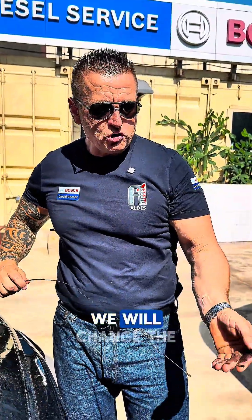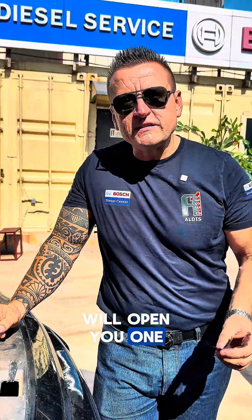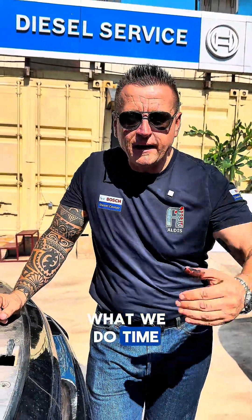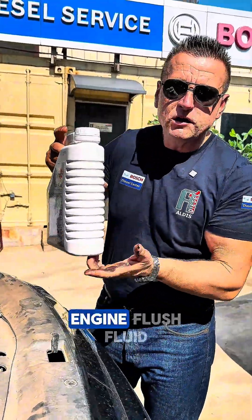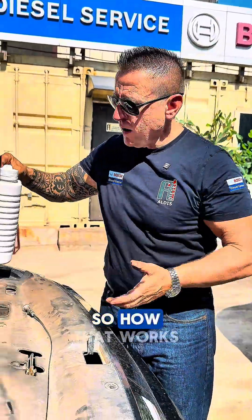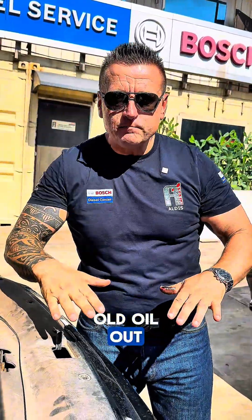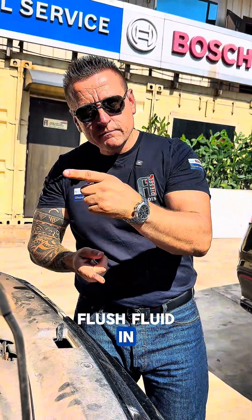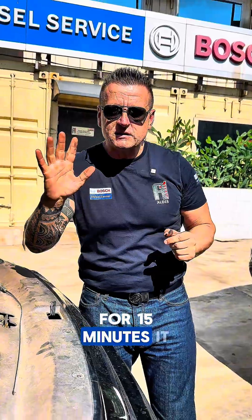We will change the oil, but before that I will open one secret - what we do time to time: we flush the engine. There is something called engine flush fluid. So how does that work? Old oil out, flush fluid in, and we leave it idling with the old filter for 15 minutes.